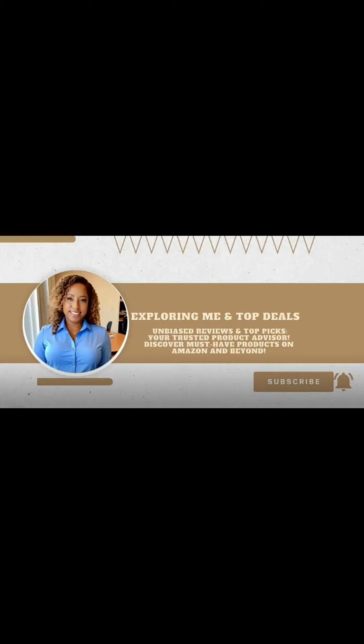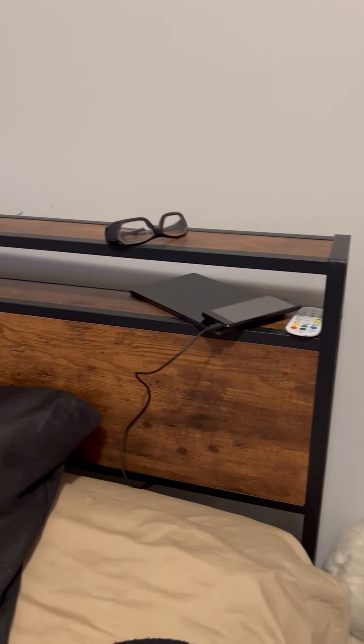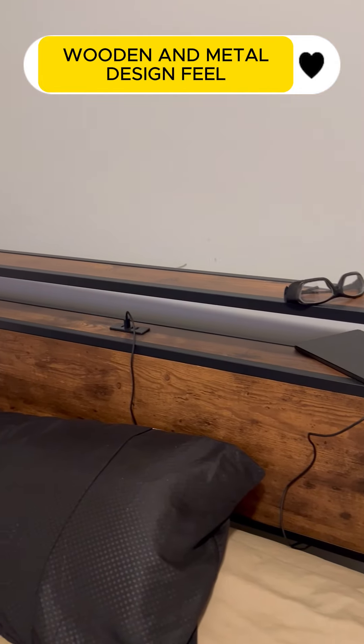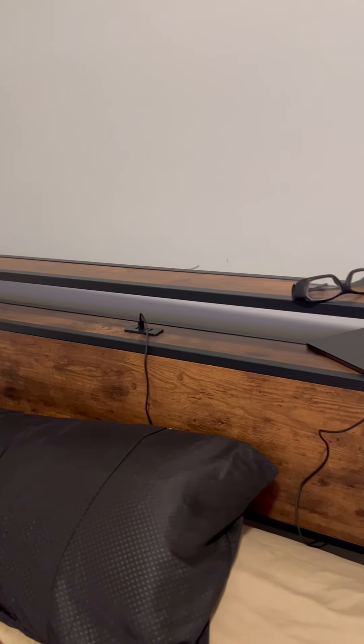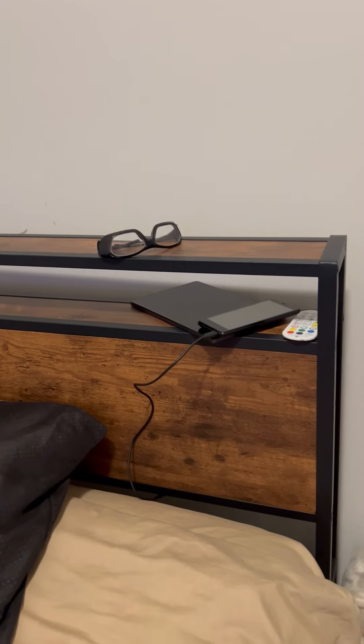Welcome! Today we're exploring a piece of furniture that could easily become the centerpiece of your bedroom: the full-size bed frame with headboard in rustic brown. This isn't just any bed frame — it's designed with your daily life and productivity in mind.